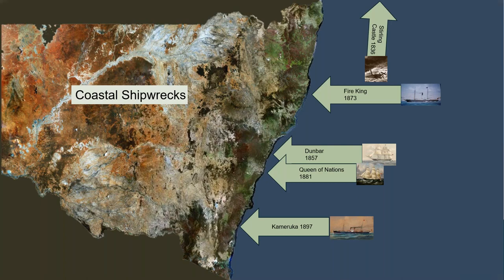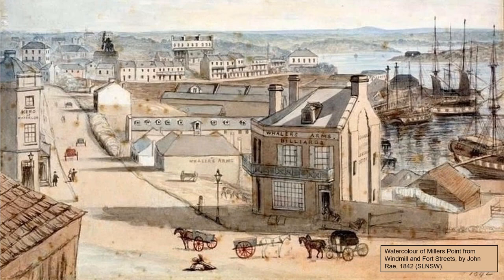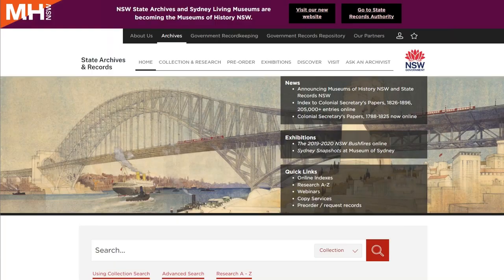The first one we're going to look at is the wreck of the Stirling Castle in 1836. This is a lady called Eliza Fraser — she's the wife of James Fraser, the captain of the Stirling Castle. They sailed together for Singapore in 1836 but didn't make it because they were shipwrecked. Eliza wrote a letter about that shipwreck that goes into incredible details and sent it to the colonial secretary. We can access that information quite easily using our finding aids.